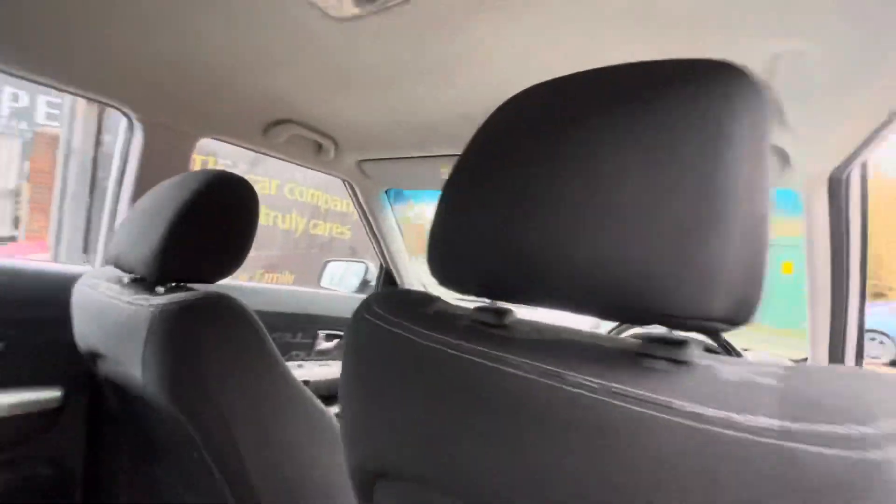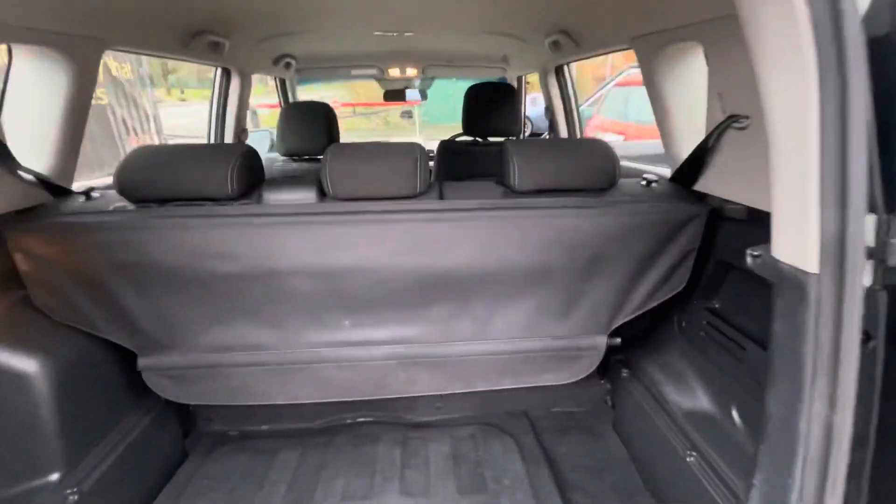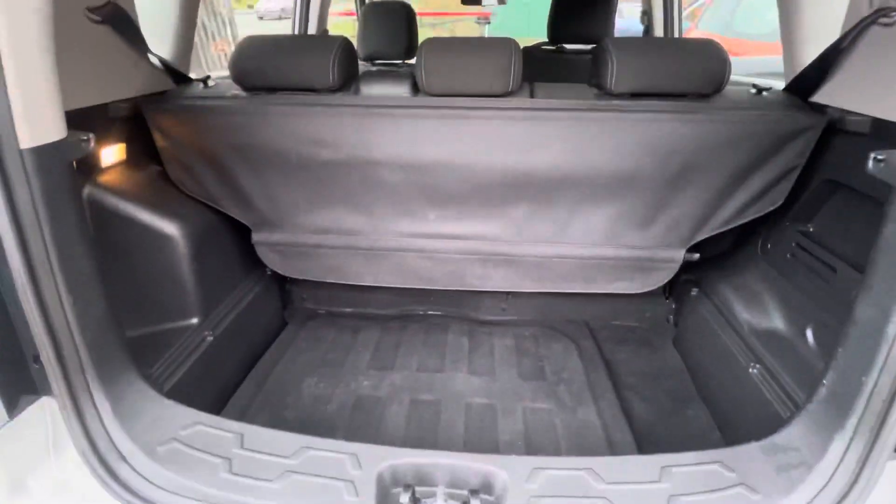Same in the rear — plenty of space for passengers in the back. There's a decent amount of boot space, and the seats do fold down if you need a bit more space in the vehicle.